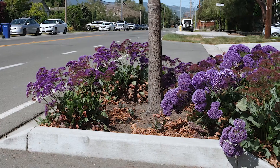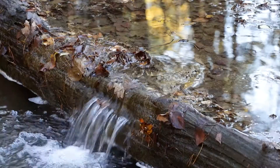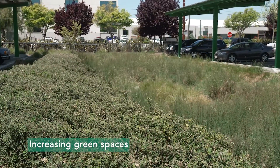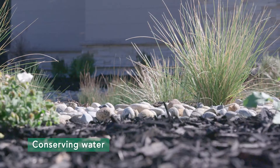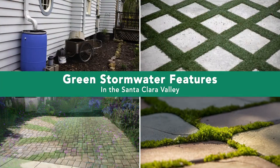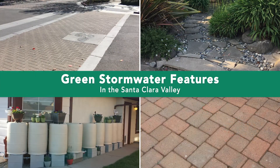These features also reduce the amount of runoff flowing into storm drains and local creeks. Other benefits include reducing local flooding, increasing green spaces, attracting butterflies and bees, and conserving water. Join us on this tour of local green stormwater features in Santa Clara Valley, and learn how you can include these features in your own yard and landscape.